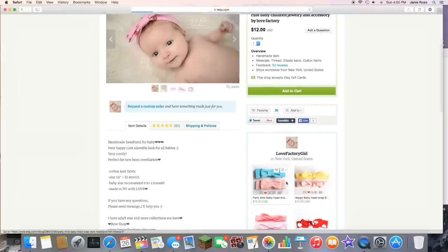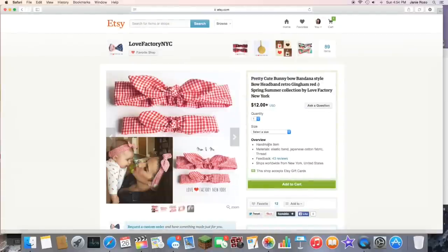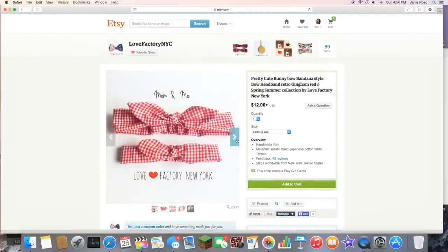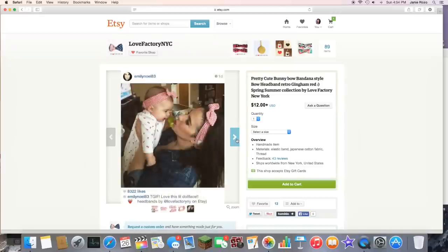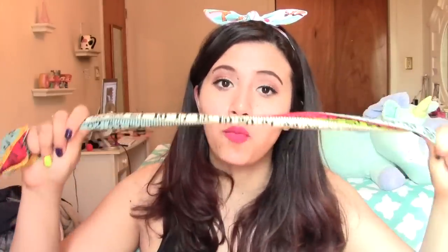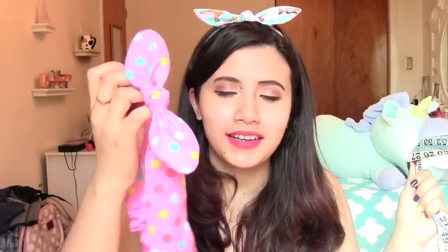It adds a nice element to this. If you watch Emily Noel's channel — she's quite a popular beauty guru — she wore one of these, like a reddish one, in a video a few weeks back. I'll link it down below if you guys want to see what these look like on her and her little baby. What's cool about these is unlike a traditional wire headband, the bow is already there, so it's not going to get messed up and you don't have to worry about tying it perfectly.